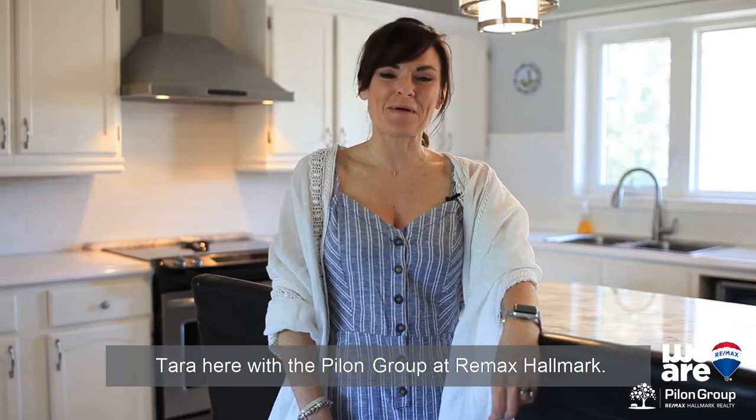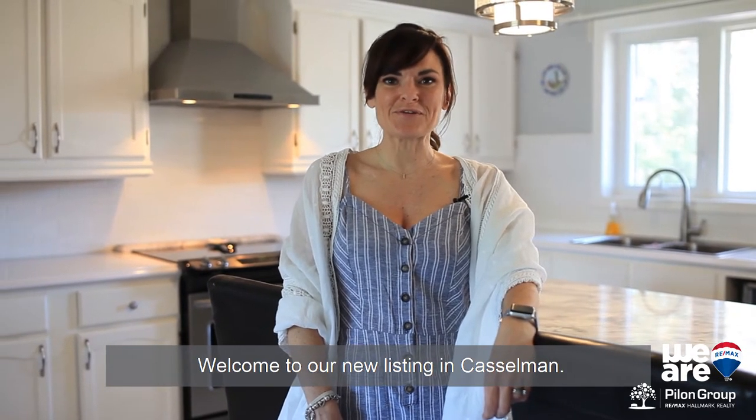Hi everyone, Tara here with the Pilon Group at RE-MAX Hallmark. Welcome to our new listing in Castleman.